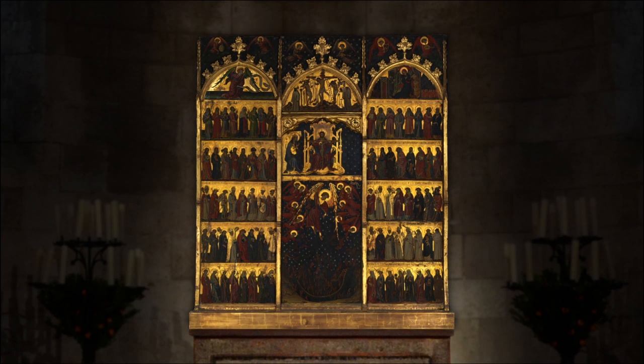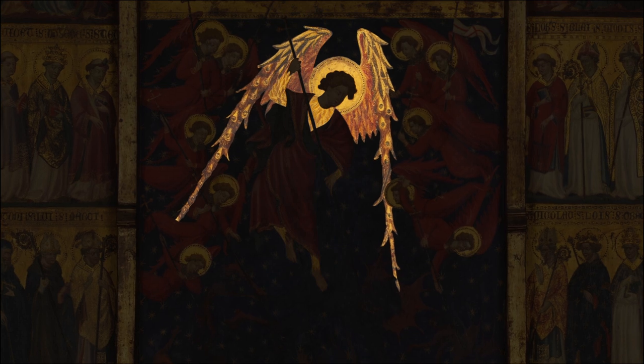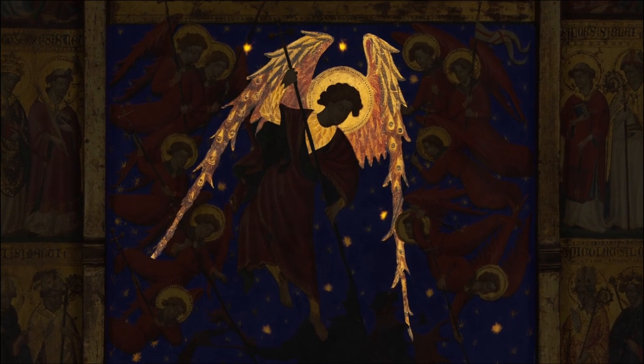Spanish altarpieces typically feature ornate gilding that shimmers in the glow of candlelight. In this altarpiece, gold highlights small details, such as the wings of St. Michael and the stars twinkling against the ultramarine sky.